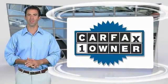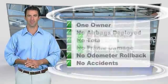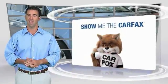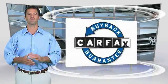This is a one owner vehicle with the Carfax vehicle history report. Be sure to find a complimentary copy of this report online or contact the dealership. This vehicle qualifies for the Carfax buy-back guarantee.